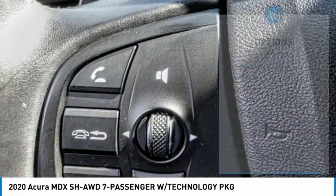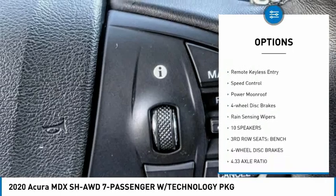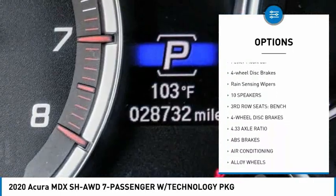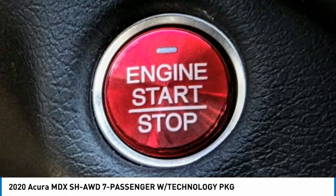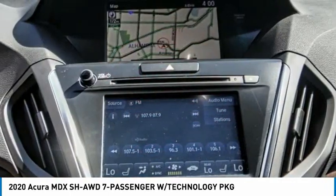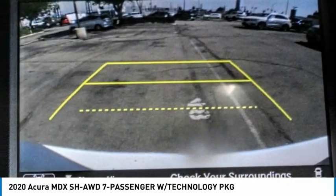Here are some of this vehicle's great options: electronic stability control, alloy wheels, power liftgate, brake assist, traction control, remote keyless entry, speed control, power moonroof, four-wheel disc brakes, and rain sensing wipers. Your new ride is just a phone call away.